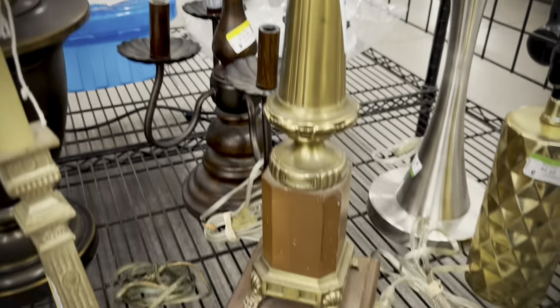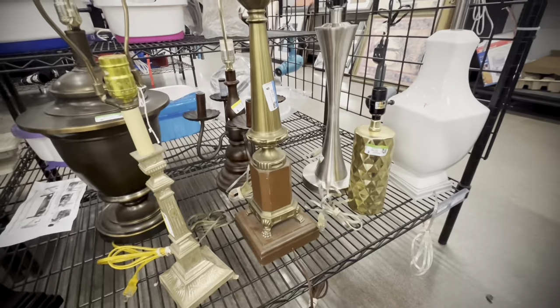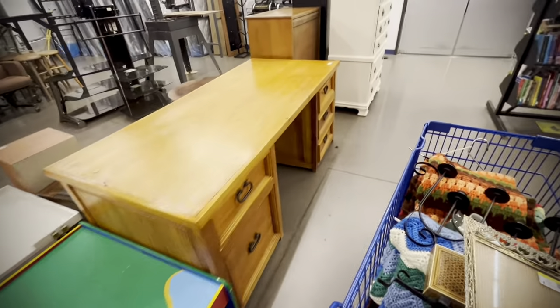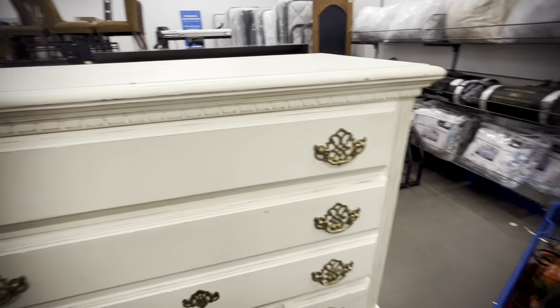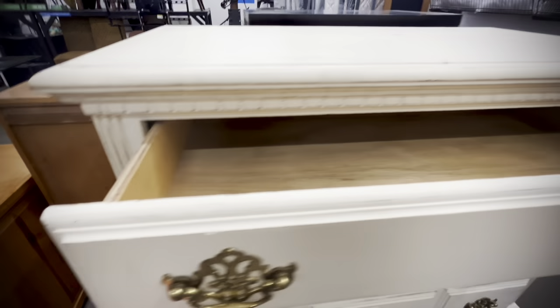I wish lamps were faster sellers because there were some good ones here — I loved the shape and the feet on the bottom of one. If I had my way I would have picked up five lamps that night, but it takes a while to sell a lamp. I still have ten from that big haul I had several months ago.